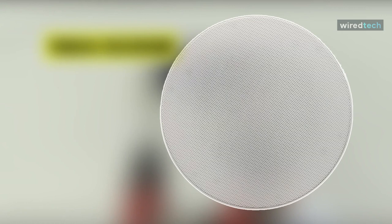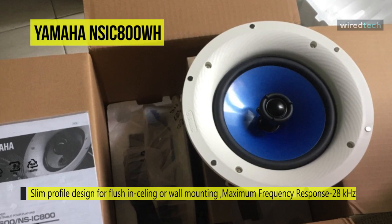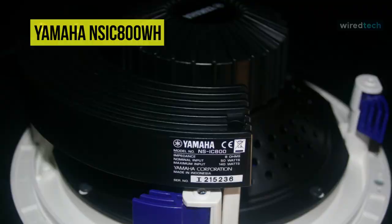Next on the list is the Yamaha NS IC 800 WH speaker. It features a Yamaha original double-layer cone that delivers very natural sound tonality. It has a unique ridge-shaped aluminum center cap with a stepped speaker surround that eliminates mid-high frequency peaks, so the sound is achieved smoothly and musically.